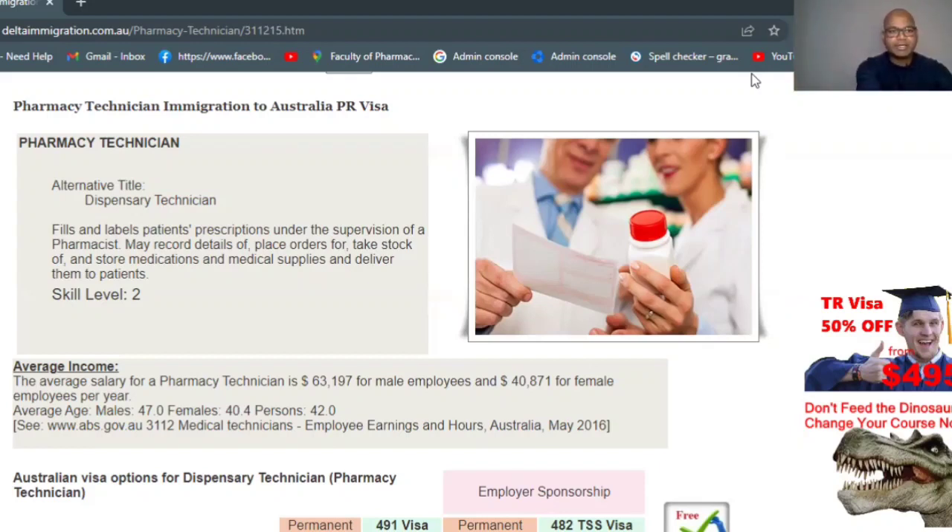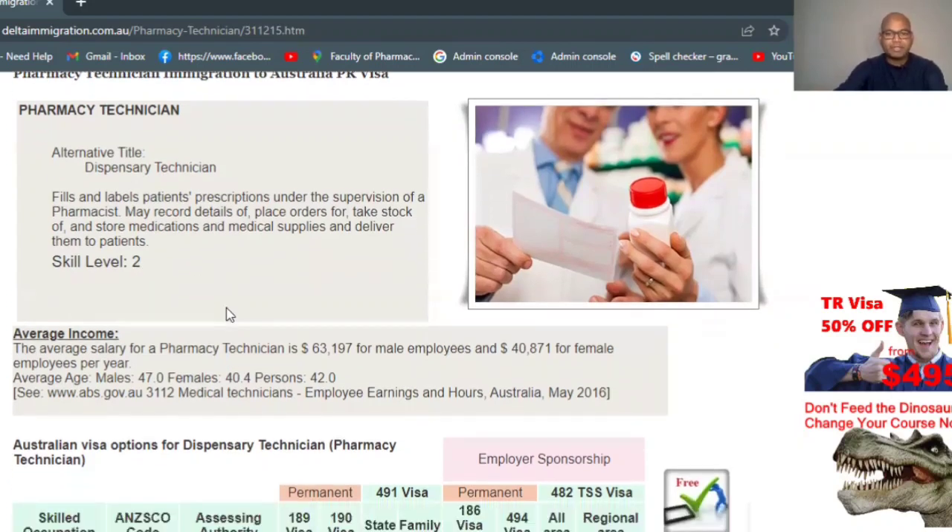Pharmacy technician is also called a dispensary technician. For skill assessment, you need at minimum a Diploma of Pharmacy, Bachelor of Pharmacy, Pharm D, or M.Pharm. You must also have one year of experience working as a pharmacy technician in a hospital or community pharmacy to be eligible to apply for this visa.